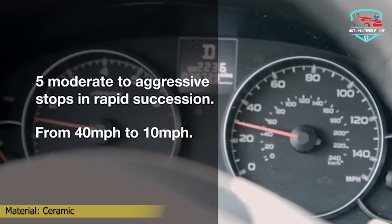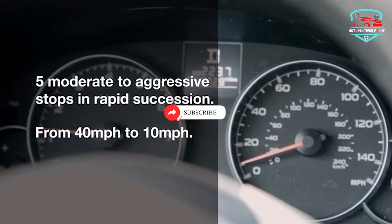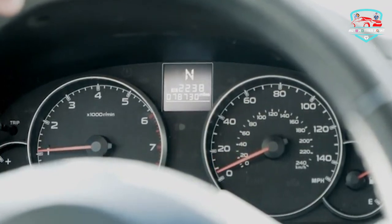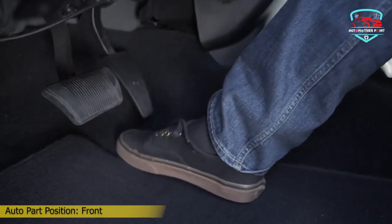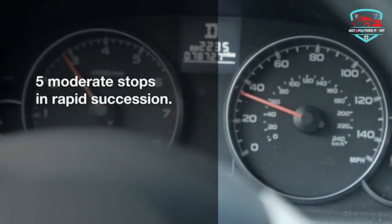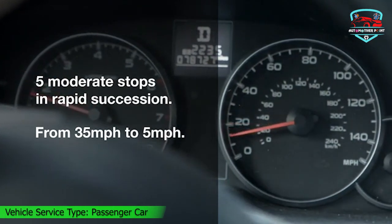The Z17 Ceramic Brake Pad surfaces are thermal scorched, allowing for a fast break-in period and ensuring optimal performance from the start. With a chamfered and slotted design, these brake pads guarantee noise-free braking, providing a smooth and comfortable driving experience. Upgrade to Power Stop Ceramic Brake Pads for a shorter break-in period and better performance. Please confirm fitment with the product description below.